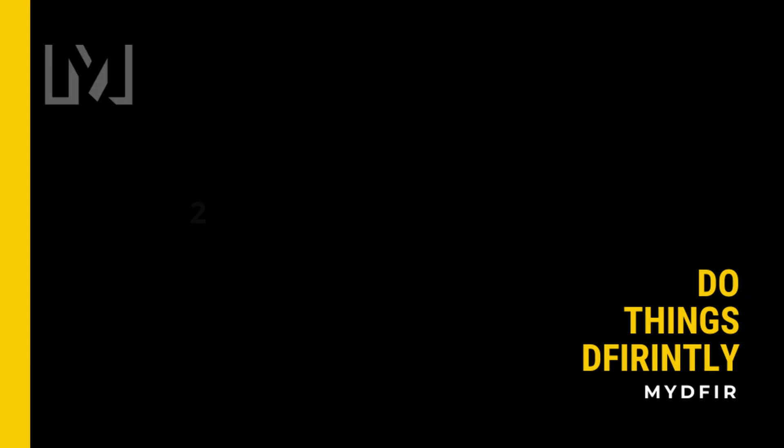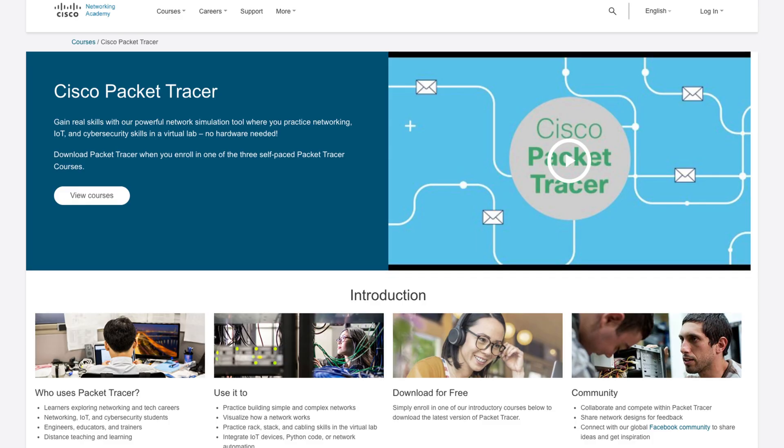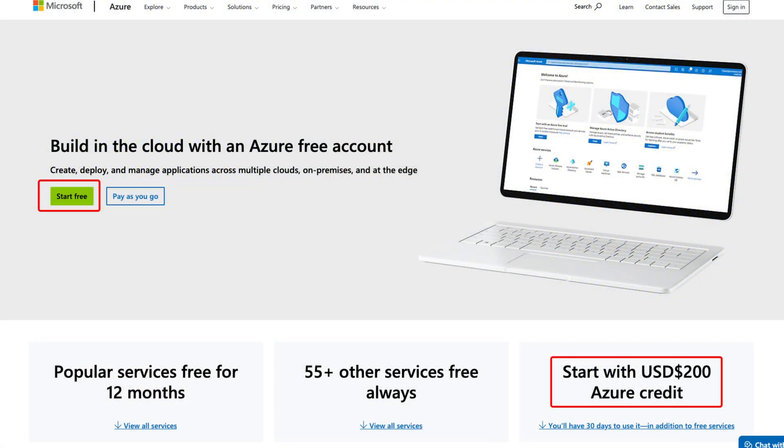Step two, networking: I would look for free training courses online and learn as much as I can. Professor Messer has training tailored towards Network+ and rather than spending money on a switch, I would look into software such as Packet Tracer or GNS3, which are quite useful for network simulations. I would still explore Microsoft Azure because they offer a free $200 credit for first-time users, but only up to a month. After that I would look for other cloud providers that provide free credits.